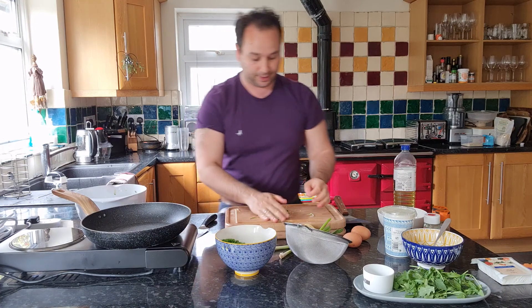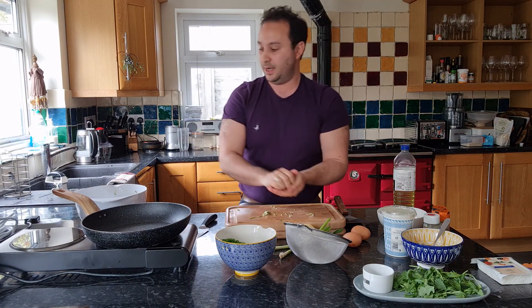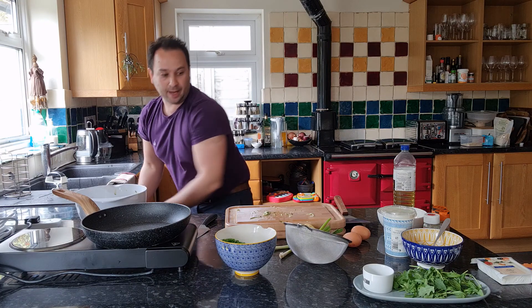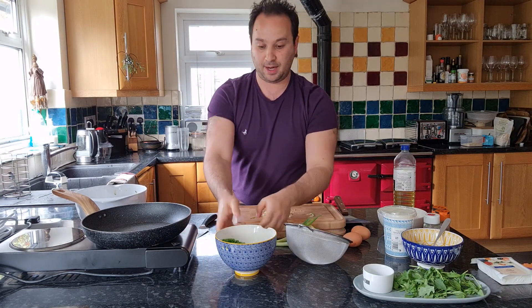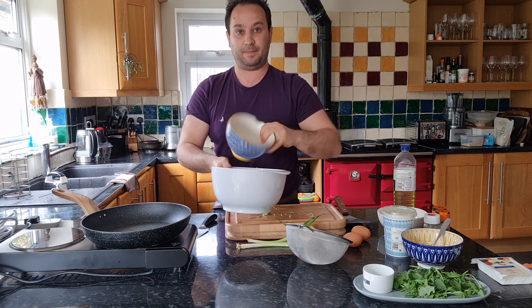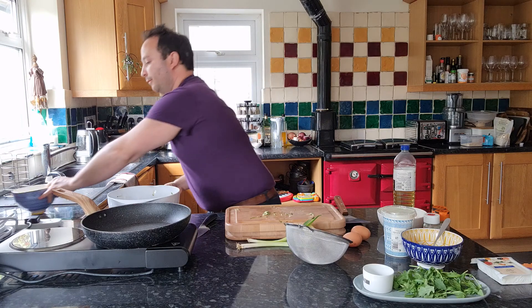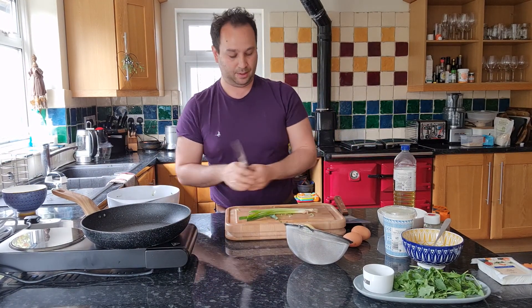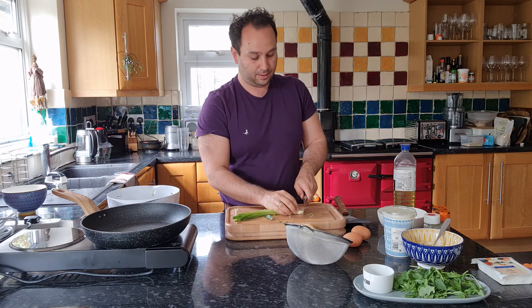I started off doing pregnancy food, and then obviously when my kids were born I progressed on to weaning and finger food — and that's kind of my story. So, courgettes — going to add in about 100 grams of defrosted peas, and then we're just going to dice up some spring onion and some garlic.